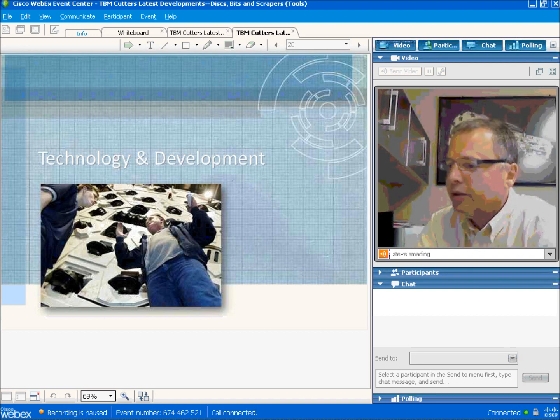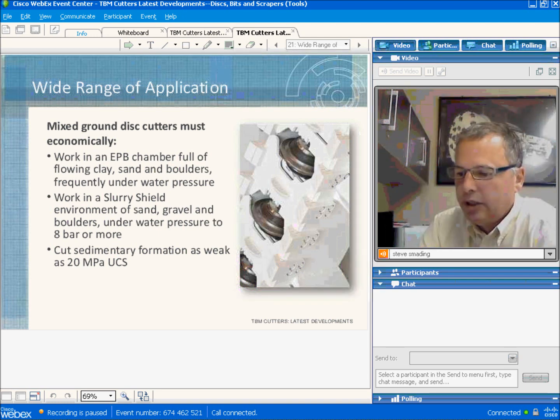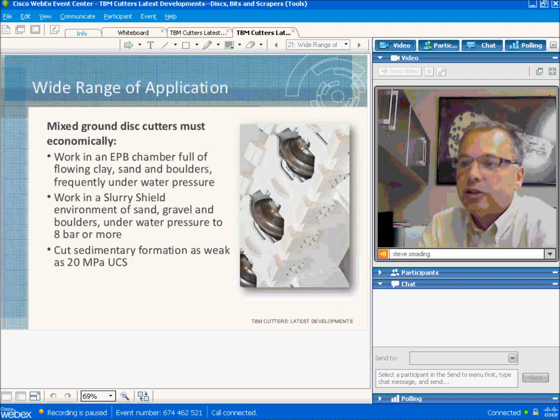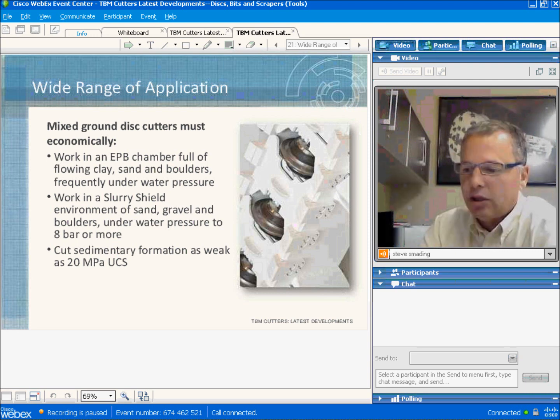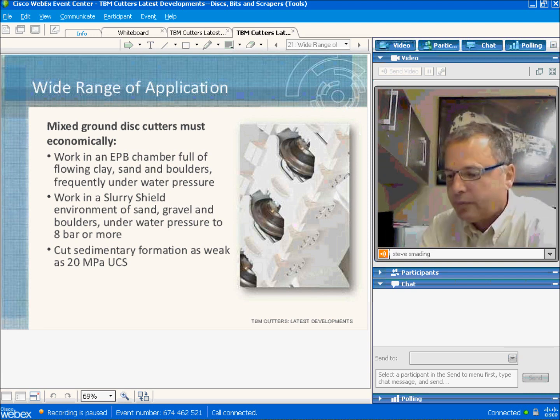Now we're moving into the technology and development section. Cutters are designed to be very versatile — you'll see 17-inch cutters mounted on a mixed-face cutter head with knife bits and face scrapers. In mixed ground conditions, disc cutters have to work in an EPB or slurry chamber where they encounter boulders producing significant shock loads, sometimes withstand high pressure, and also have to be able to cut rock from very hard down to 20 megapascals.